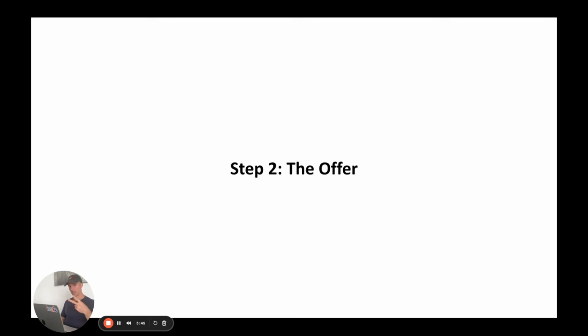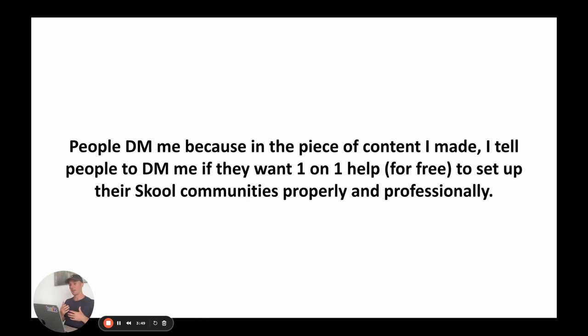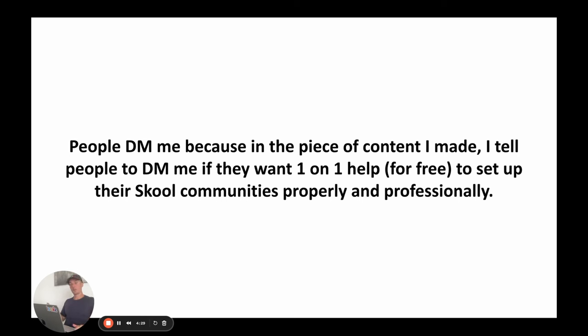Step two is making an offer. In that piece of content I tell people to DM me if they want one-on-one help for free to set up their School community properly and professionally. For example, if someone asks how to grow a School community, I make a video on it, then say: 'If you found this helpful and want one-on-one support setting up your own School community, DM me the word School and I'll set you up completely free.' Then they DM me and I get someone on my team to arrange a School setup call on Zoom.